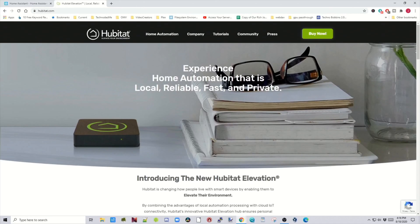Next we have Hubitat, which is different because it is both hardware and software. All the other options require something like a Raspberry Pi or a server where you install the software or run it on Docker. With Hubitat, the radios are built in, so you don't need to buy any extra hardware, which saves you an extra step and some money — though depending on how you do things, it could also cost more.